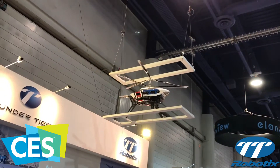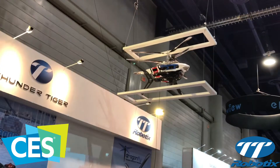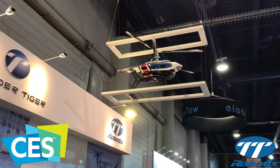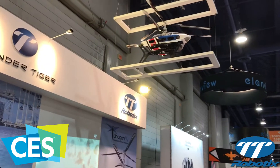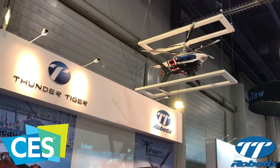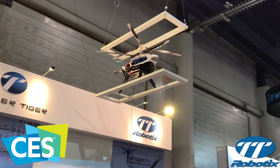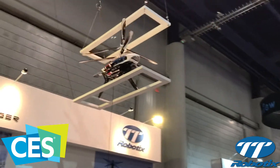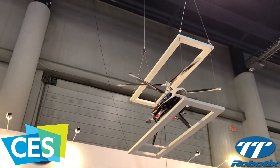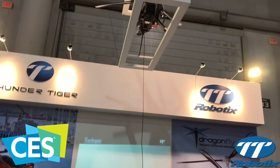It is designed to meet applications that require access to altitude for surveillance and communication services. It spans 6 feet in diameter. The Dragonfly can hover up to 200 feet above the ground. The helicopter can stay up for an extended amount of time with the ground battery packs and ground generator.